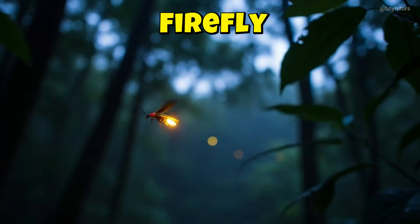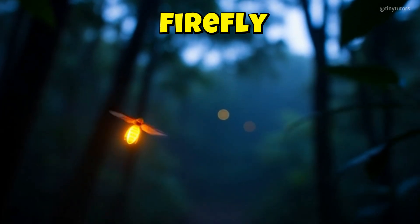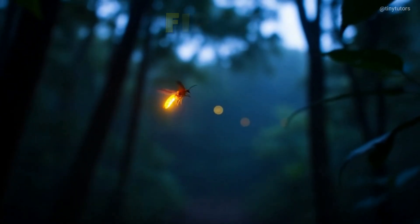This is Firefly. Firefly glows softly like a tiny night lamp. It lights up the dark with its magical shine. This is the Firefly.